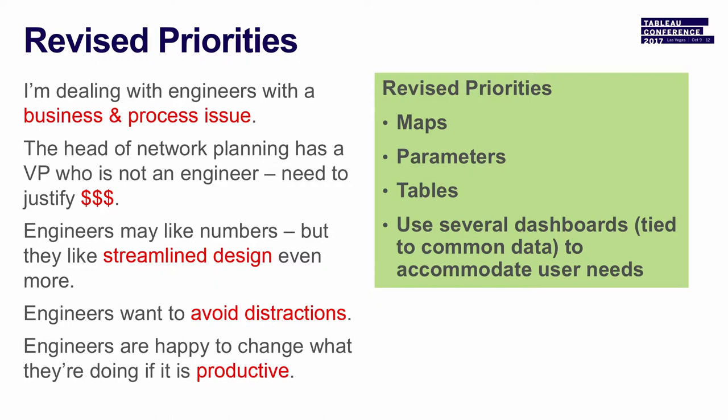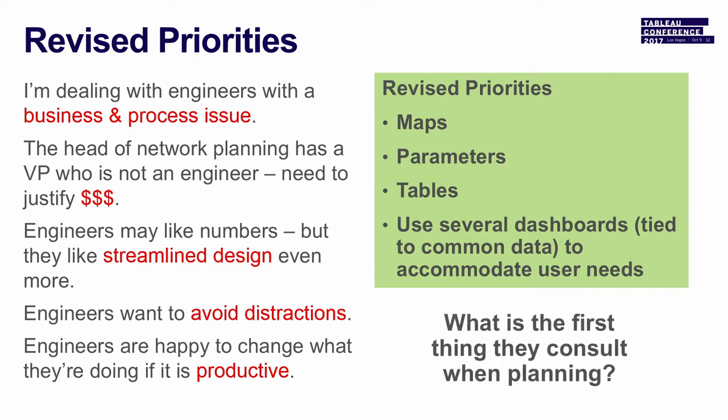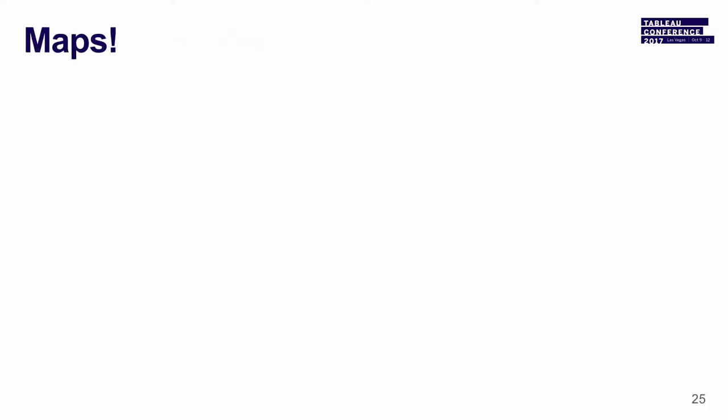We also took a look at the use cases of the individuals and said one-stop shopping doesn't make sense. If an executive wants a summary of information and a planner needs detailed information, why do you want to inflict that on the executive? Give them something more streamlined where they can make an active decision, and then if they want to go into the other dashboard to take a look, great. And the first thing they consult are maps.